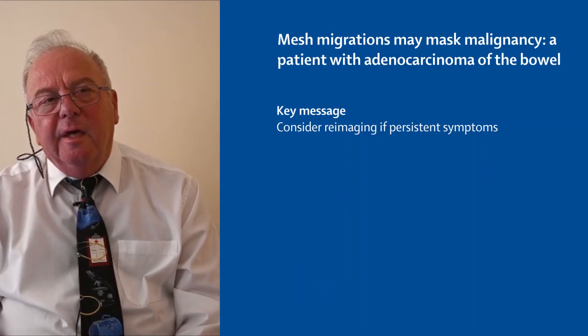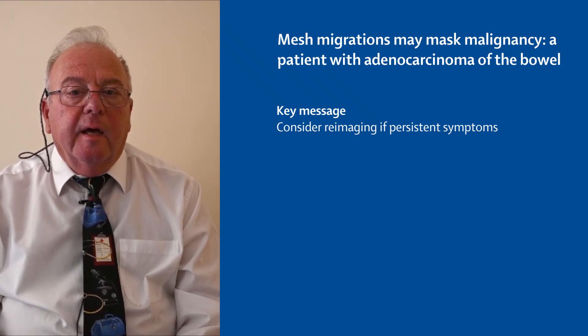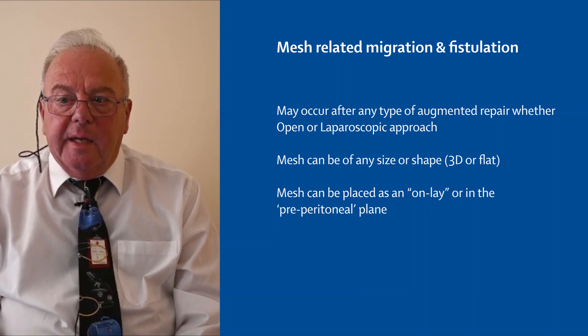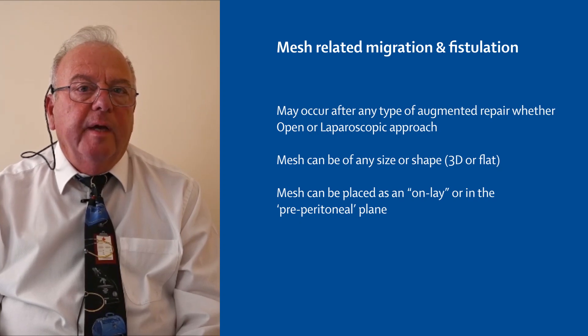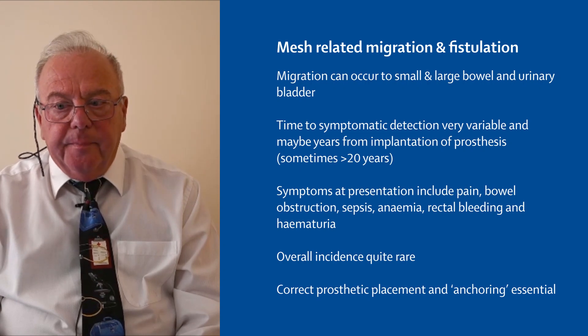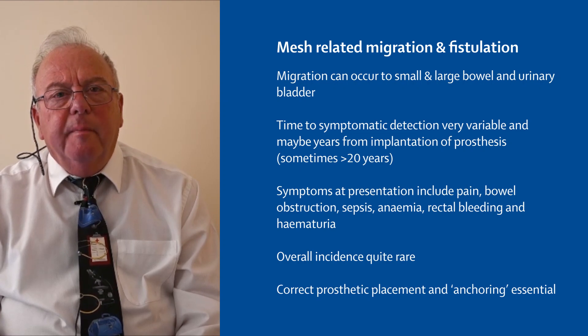The message here is that although you may see some mesh on a CT scan, it is not always the underlying problem per se, and it's important to consider repeat investigations. Mesh migration after hernia repair is a little bit rare. It can occur after both open and laparoscopic approaches, and it's irrelevant to the size or type of mesh used initially. Migration can occur to the small bowel, large bowel, or in the male subject, to the bladder. If you find mesh in an unusual position, it may not be the underlying problem.